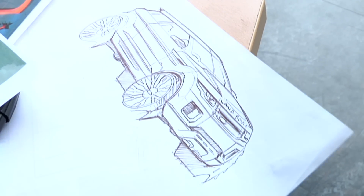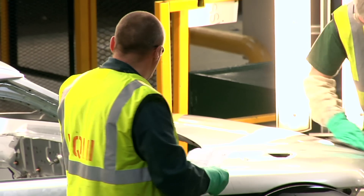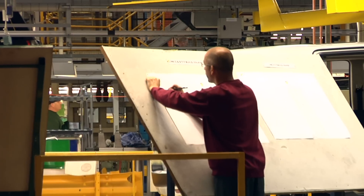The LRX concept vehicle that started all of this was shown for the first time in Detroit, January 2008. The first half of those three and a half years was all about the creative side of the business, and then the second half is about the designers working with the team in engineering and manufacturing.